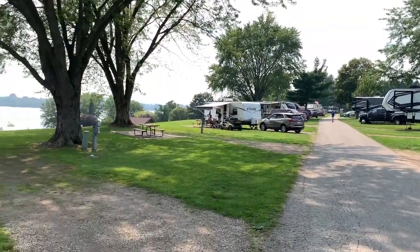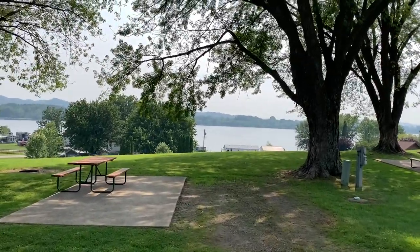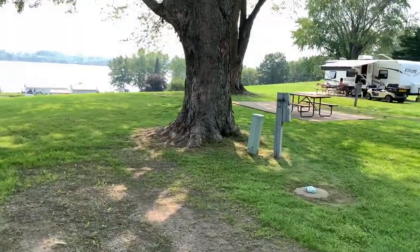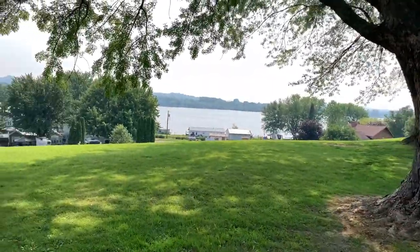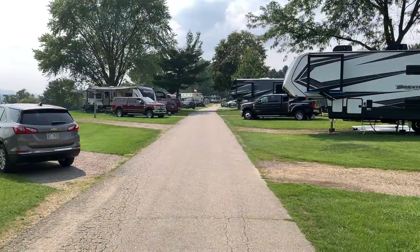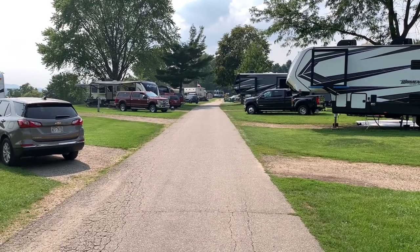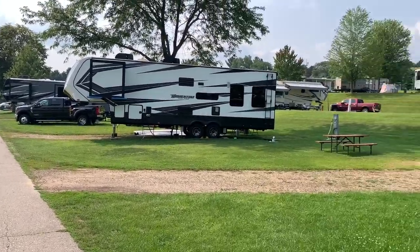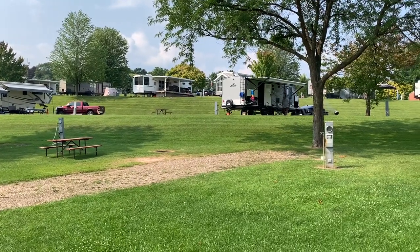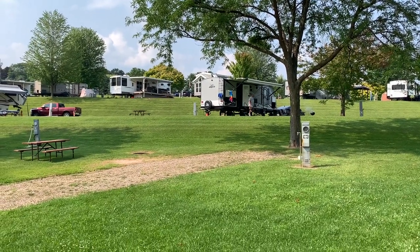Here's the front row — what I call bluff row. This is a typical full-hookup campsite, and that's your view of the lake from your campsite. They have multiple tiered levels, and you can see how the RVs go up in tiers and all have a nice view of the lake.